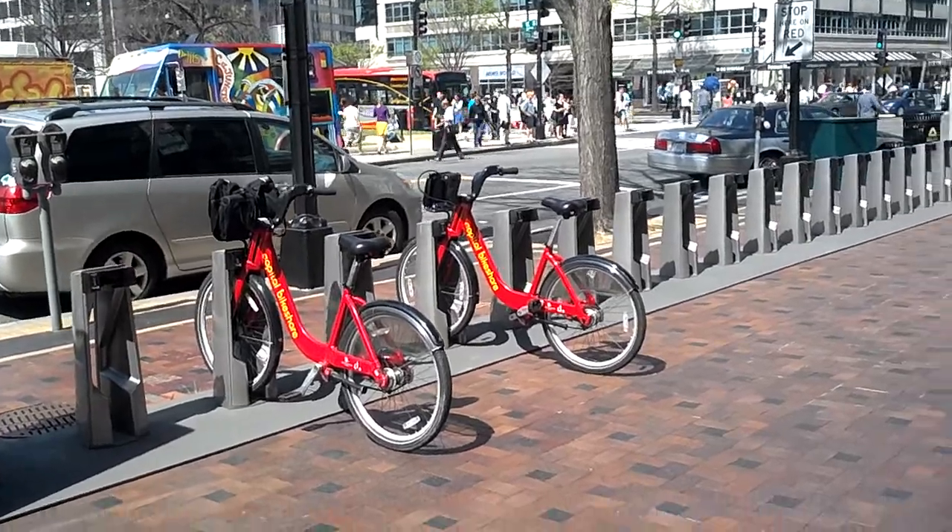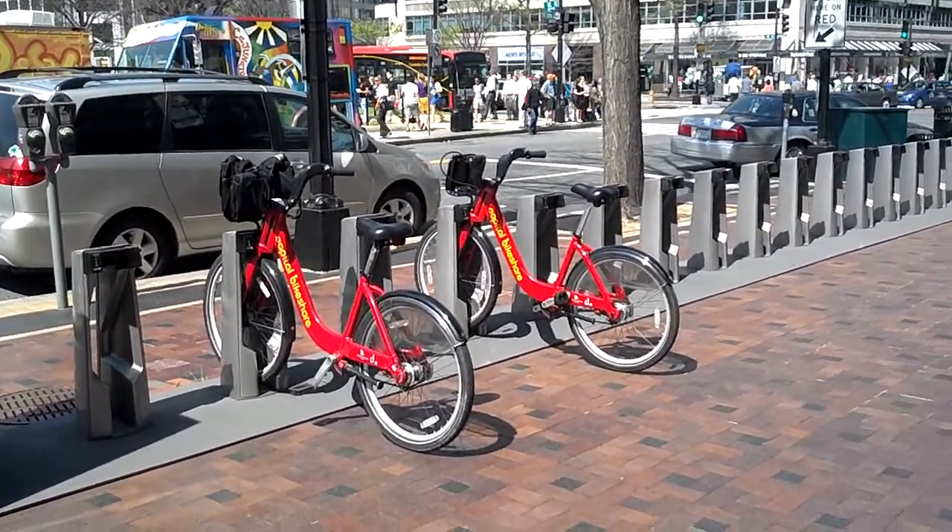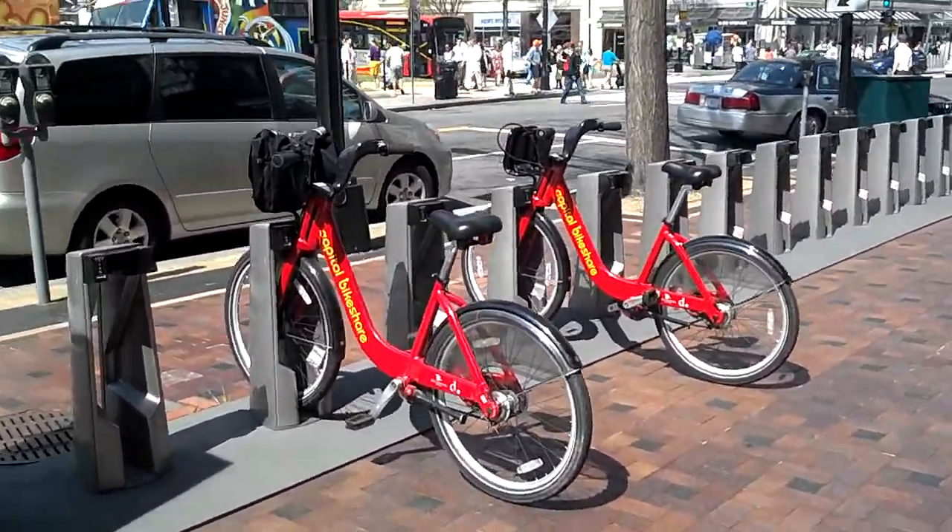This is the Capital Bike Share at Farragut Square, 17th and K, Northwest, Washington, D.C.